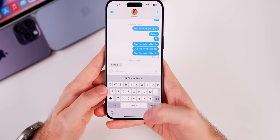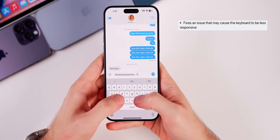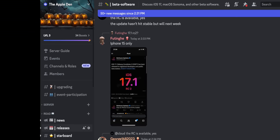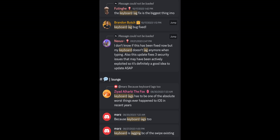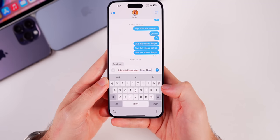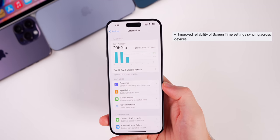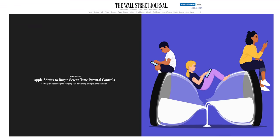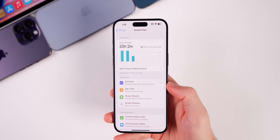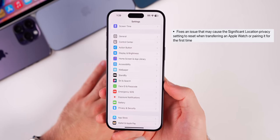Keyboard lag, which has been a complaint since iOS 17 dropped, appears to have been fixed — or at least it's significantly better than before. In our Discord server, many people had issues with keyboard lag, and from reading the comments it seems like it's been fixed for the most part, or about 90% better. This update also improves the reliability of Screen Time settings syncing across devices. The Wall Street Journal reported parents complaining that Screen Time settings would reset or fail to sync across family sharing devices, and 17.1 finally fixes that.